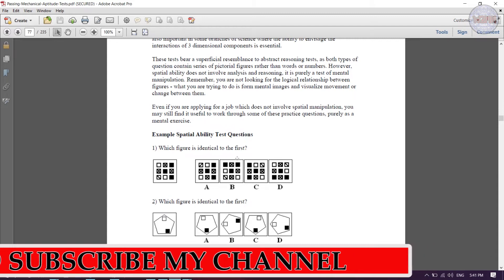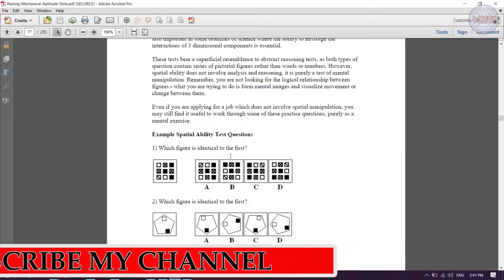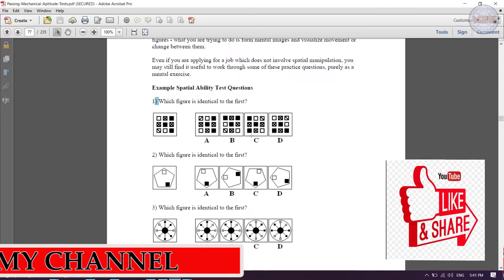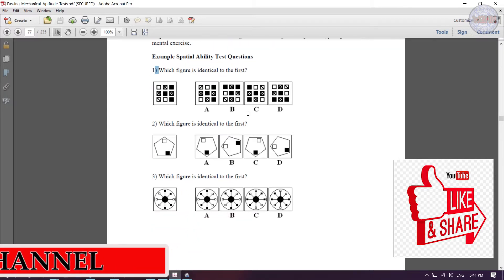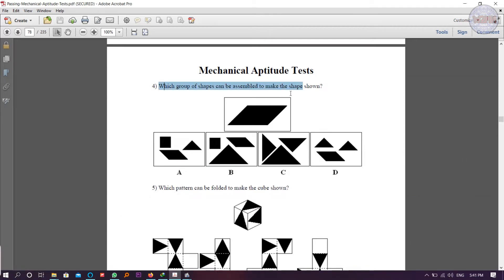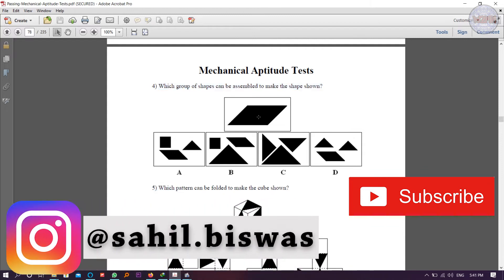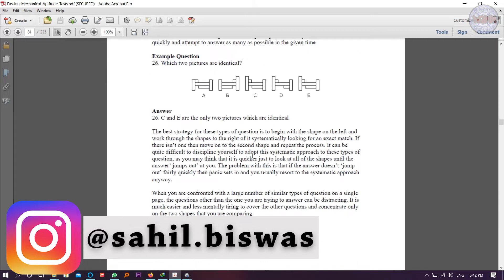We'll now look at the types of questions. The first type asks: which figure is identical to the first? The second important type is mechanical: which group of shapes can be assembled to make the shape shown? There are also questions asking which two pictures are identical, as well as group rotation and two-dimensional spatial questions.